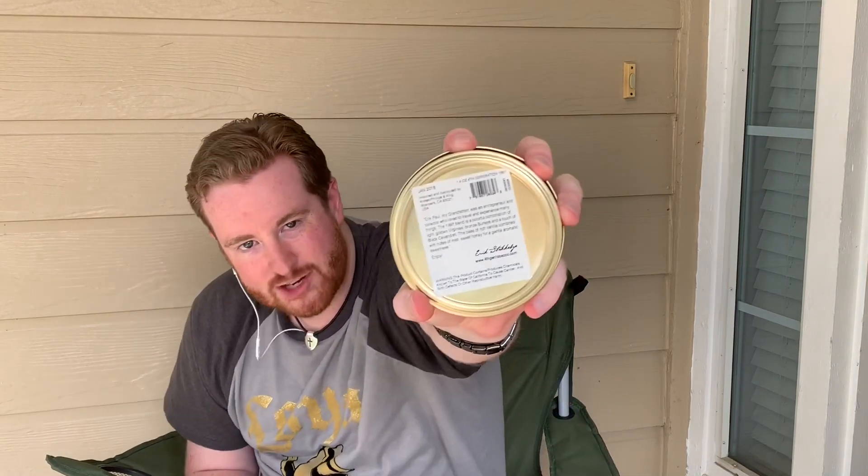This was a stocking stuffer that my wife gave me at Christmas, and I was very happy to see that the manufacturer date on these Eric Stokebys is actually printed out. This one is from January 2016, which is very exciting — so it's got three years of age on it and it should be very, very delicious. I want to spend some time with it.